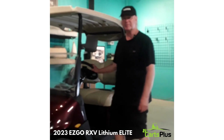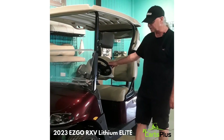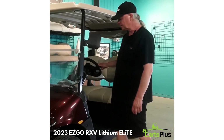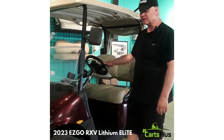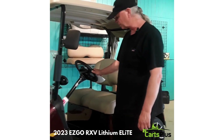Hi, my name is Erwin and I'm here with Kelowna Karts Plus. We're here to introduce you to the 2023 EZGO RSV Lithium Elite Lithium Power Golf Car. This is the most advanced golf car in the world. Let me show you some features on why you want to own one of these golf cars.